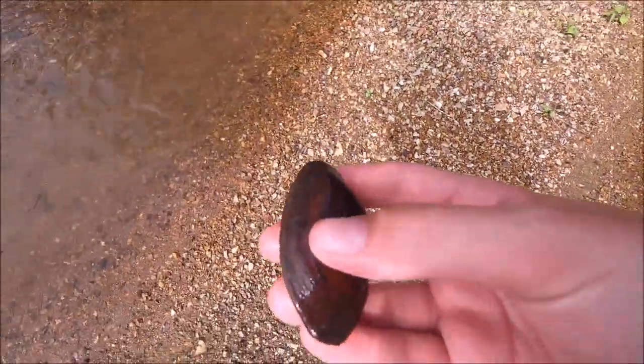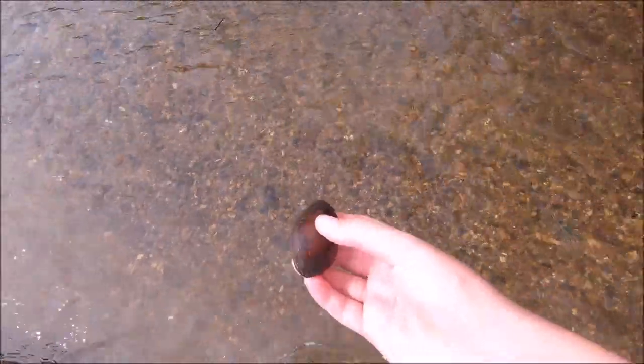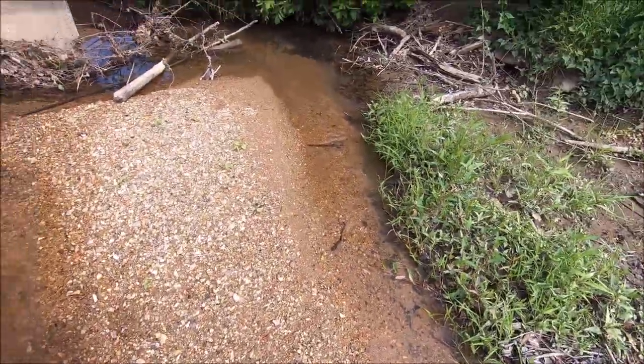I've never seen one of these alive — it's actually alive! They're always already open and an animal has already got them. I'm gonna set it out in a place that has a lot more water so it can thrive.